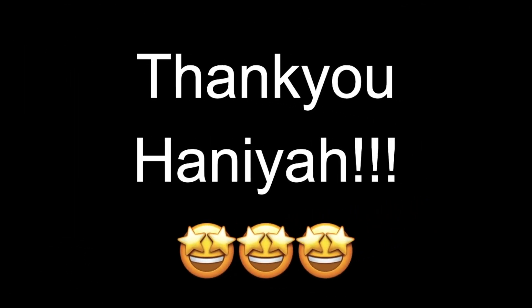All that's left to say is a massive thank you to Hania. Really chuffed that you got in touch and shared all that advice with us, and very best of luck with your law degree in September.